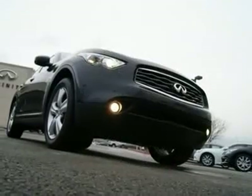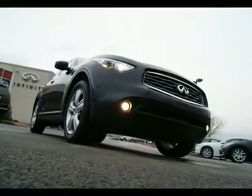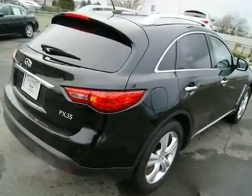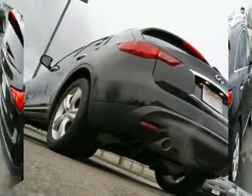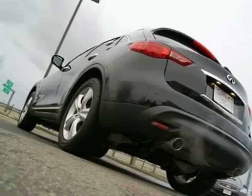Don't be fooled by its sporting nature — the FX is also a luxury vehicle with all the bells and whistles you would expect from a highline luxury brand. Equipped with intelligent all-wheel drive, you will have amazing traction regardless of the road conditions.